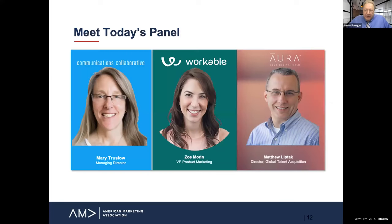Time to meet today's panel. Mary Truslow is the Managing Director of Communications Collaborative, a leader in marketing and creative recruiting. Zoe Morin is Vice President of Product Marketing with Workable, makers of talent acquisition software that helps teams find candidates, evaluate applicants, and make the right hire faster. And Matt Liptak is Director of Global Talent Acquisition for Aura, makers of device and data protection at home and beyond. Welcome, panelists — we have a lot of inside knowledge going into this.